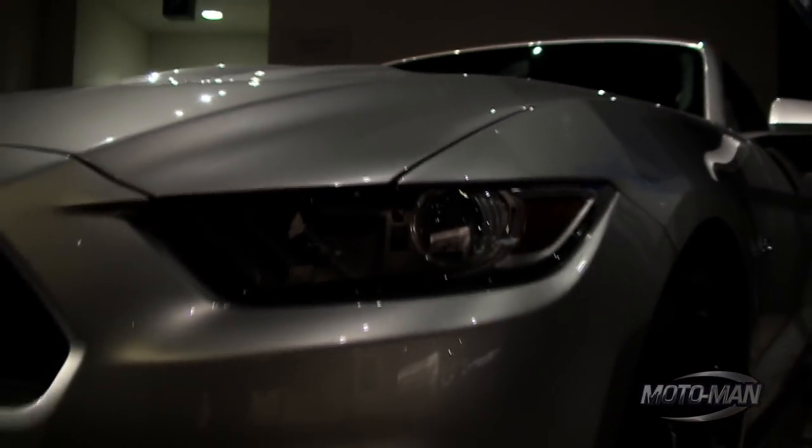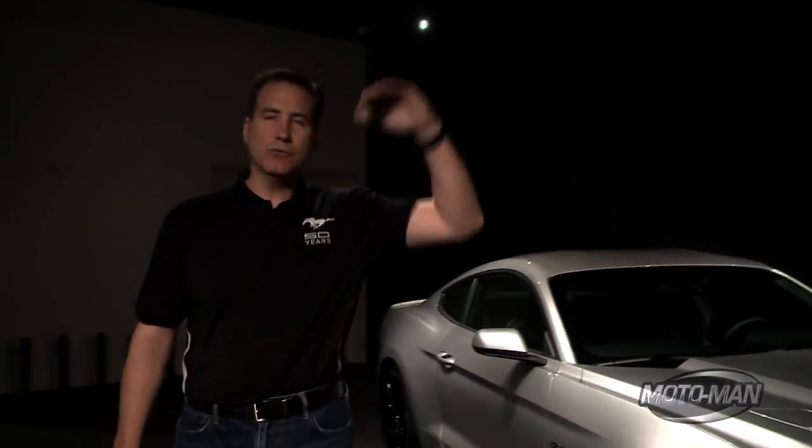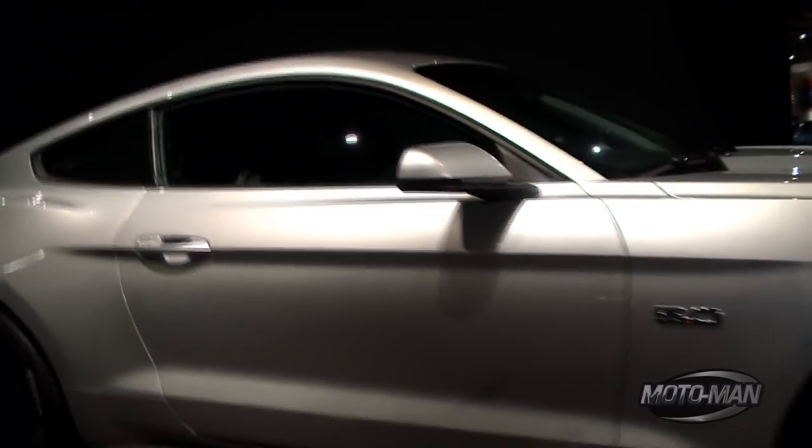The biggest news is we're putting an EcoBoost 2.3-liter in the Mustang — that's going to put out at least 310 horsepower. The torque numbers you're going to love, and what I also love is that you get that torque at a really low 1,500 RPM — that's where you hit max torque. So wherever you tip in, you're going to have that instant-on power. The torque on the four-cylinder is actually going to be more than the V6, so it's a great complement in the lineup. We go V6, then EcoBoost, then of course the 5.0 tops it all off.